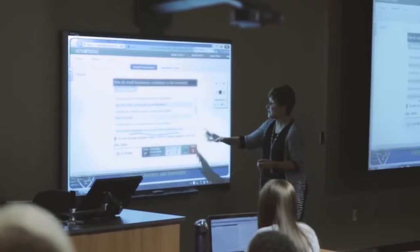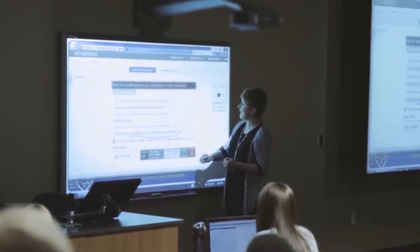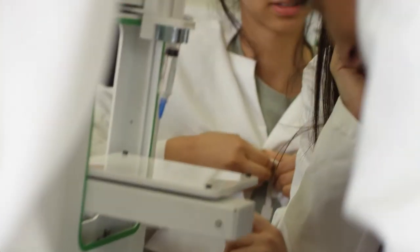However, very little is being taught in the classroom today, mainly due to the lack of appropriate teaching equipment and resources. SC3D is here to change that.